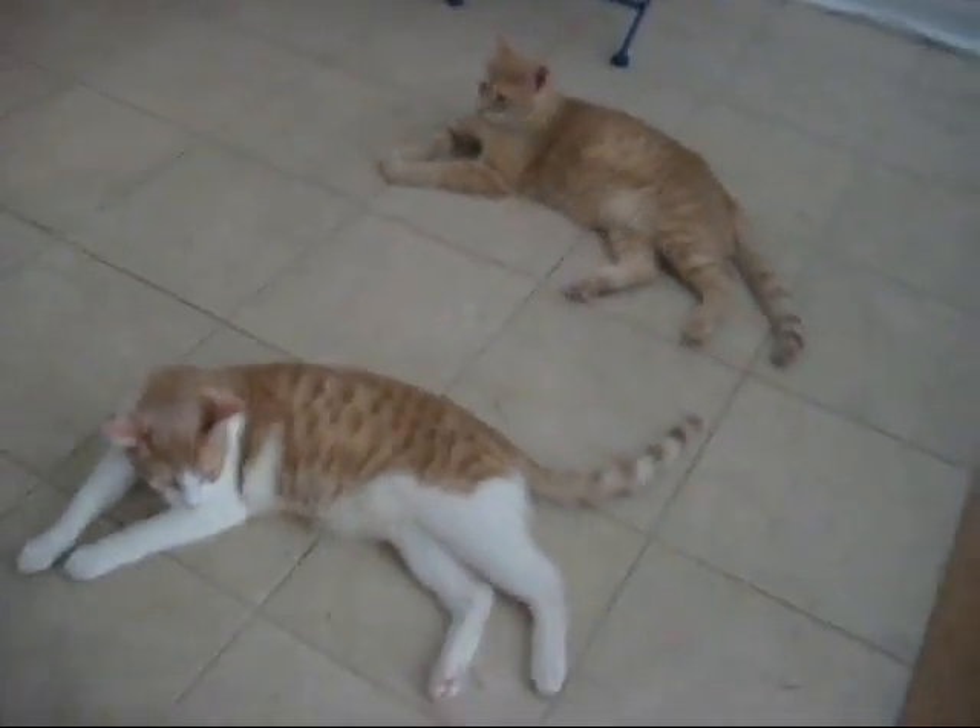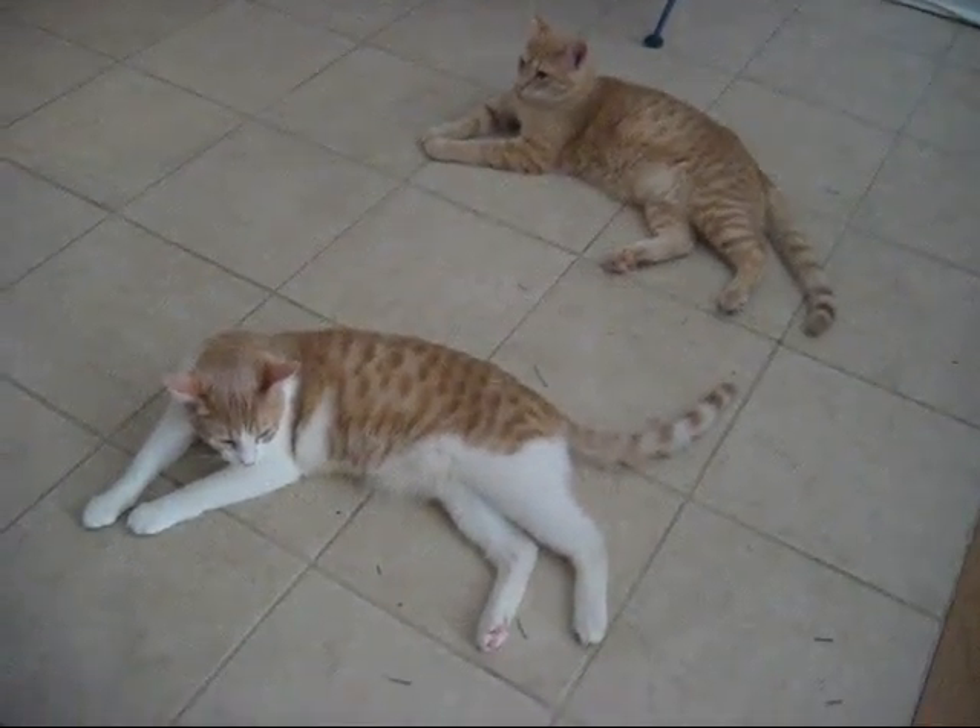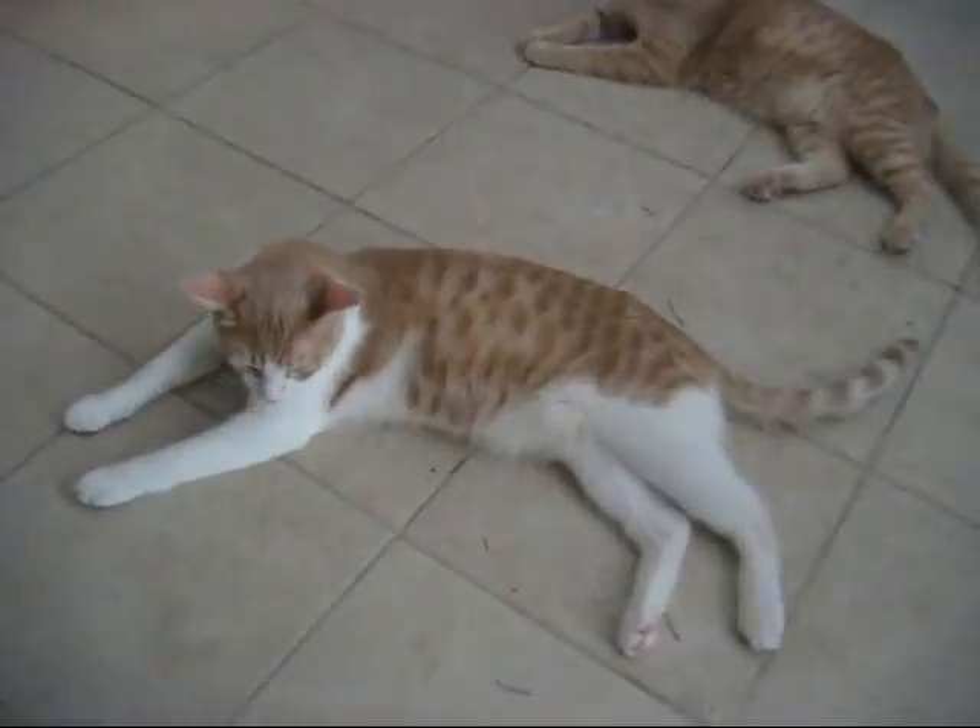These are two cats that are available for adoption through the Caring Place. They would like to go together — they're brothers, born together.